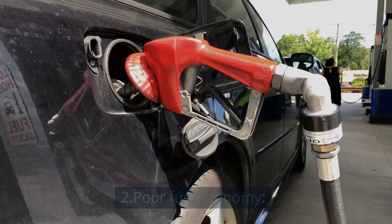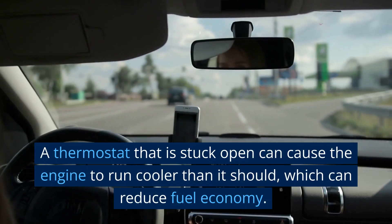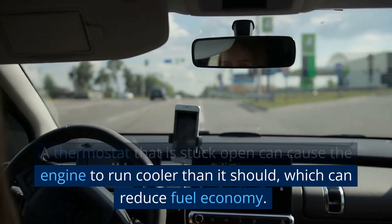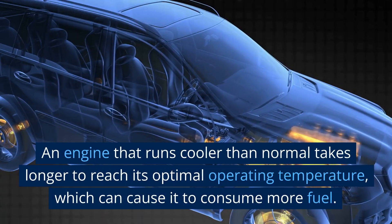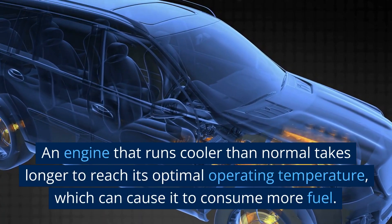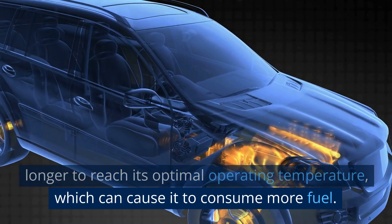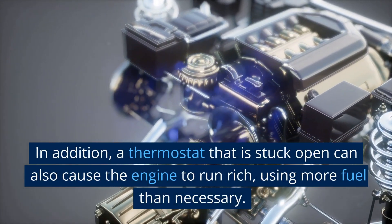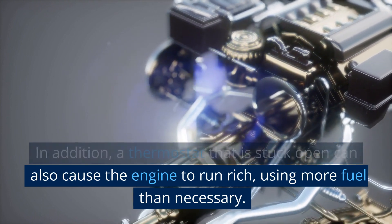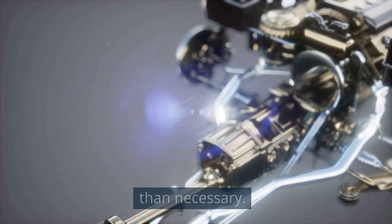2. Poor Fuel Economy. A thermostat that is stuck open can cause the engine to run cooler than it should, which can reduce fuel economy. An engine that runs cooler than normal takes longer to reach its optimal operating temperature, which can cause it to consume more fuel. In addition, a thermostat that is stuck open can also cause the engine to run rich, using more fuel than necessary.